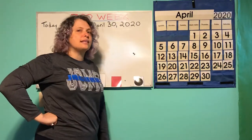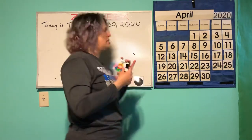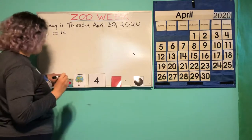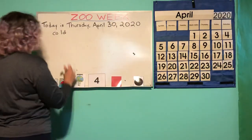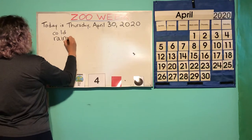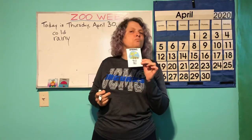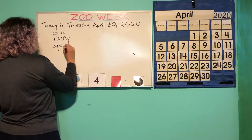So what's April 30 going to be like? It's going to be cold — high in the low 50s. It's going to be cold and rainy. Sometimes that happens in spring. That's our season — spring.